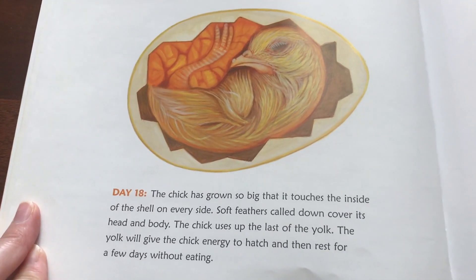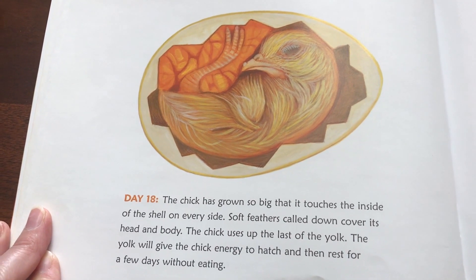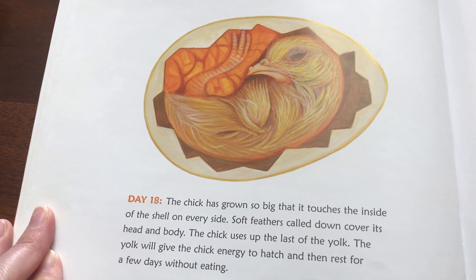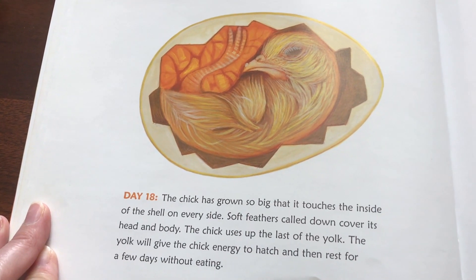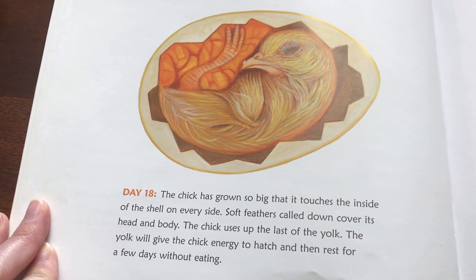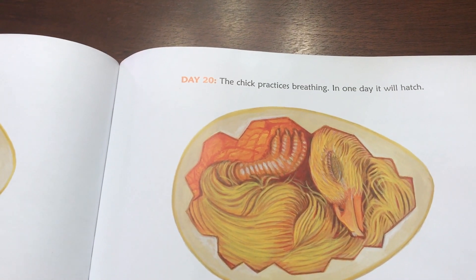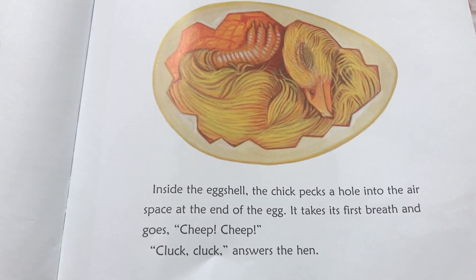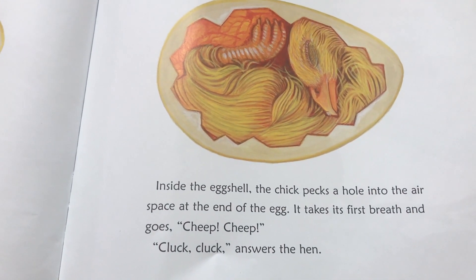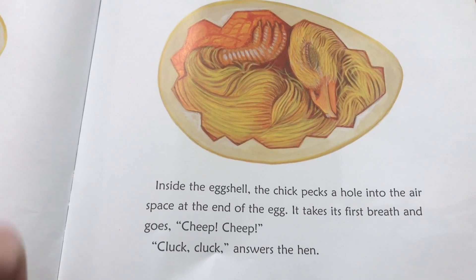Day eighteen: the chick has grown so big that it touches the inside of the shell on every side. Soft feathers called down cover its head and body. The chick uses up the last of the yolk. The yolk will give the chick energy to hatch and then rest for a few days without eating. Day twenty: the chick practices breathing. In one day, it will hatch. Inside the egg shell, the chick pecks a hole into the air space at the end of the egg. It takes its first breath and goes cheep, cheep. Cluck, cluck, answers the hen.